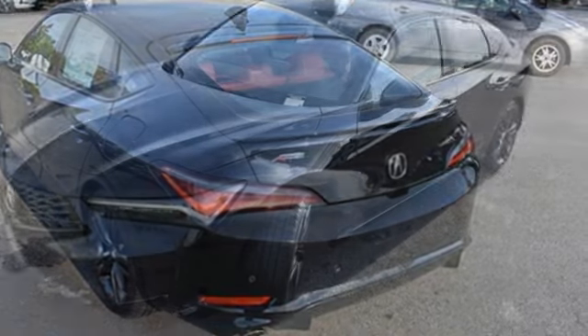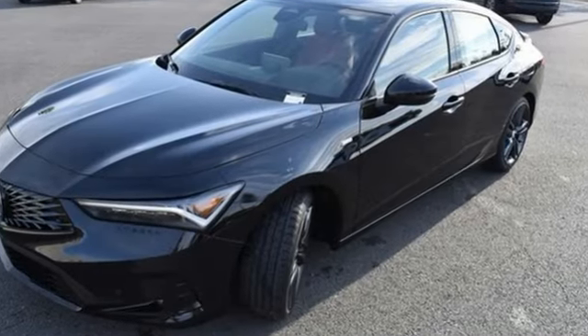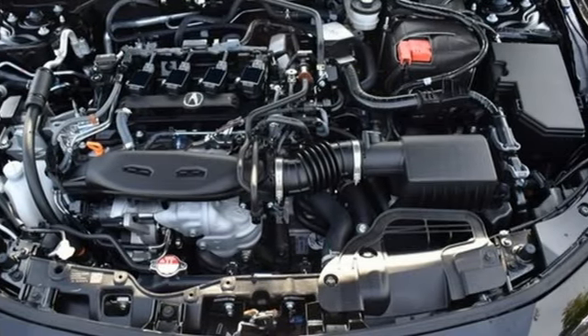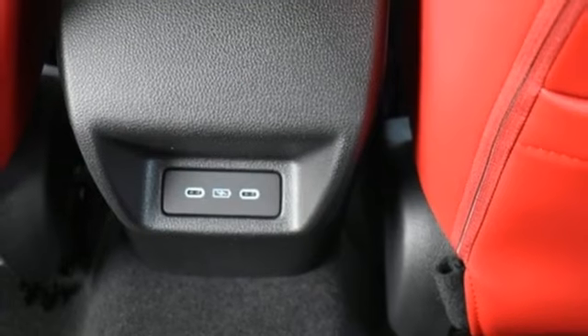Streaming audio, wi-fi hotspot, dual zone climate control, steering assist cruise control, memory exterior door mirror settings, and front heated bucket seats.